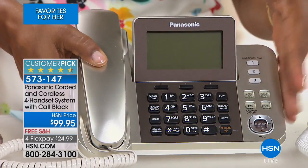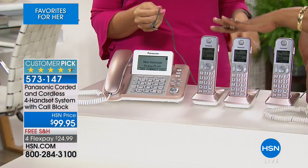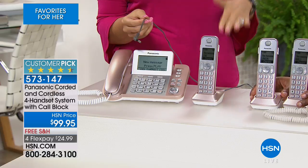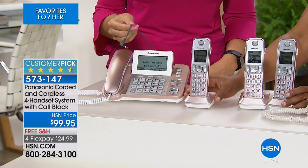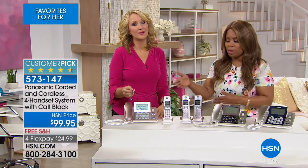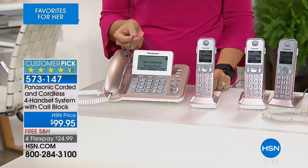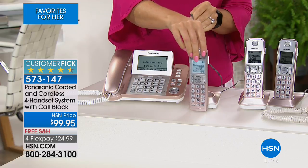You get the base unit with a handset and then three additional handsets for a total of four. A lot of times when shopping in stores you get three, and by the time you add another one it costs a fortune — $40 or $50 for another handset. So you get four of them — a whole home solution. I love the idea of call block front and center so we can block those solicitors or people we don't want to be bothered with.